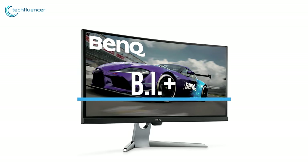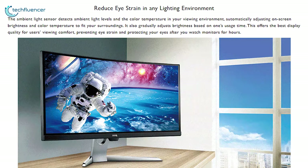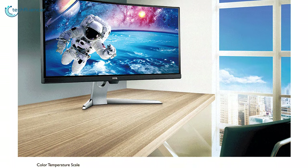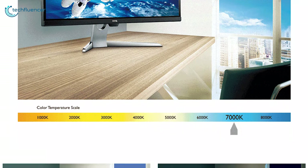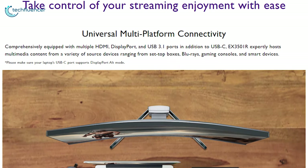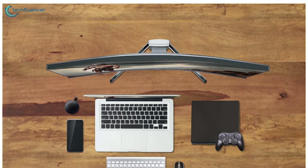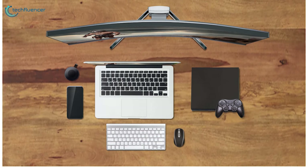This monitor lets you switch between four levels of HDR and B.I.+ modes to match your screen's display to your content. The press of a button lets you customize your display for the best image based on the conditions of your viewing environment and the content on your screen.